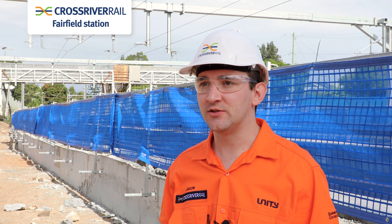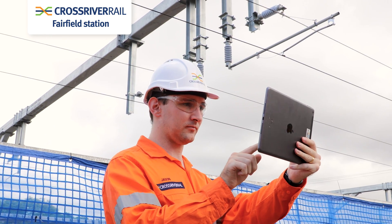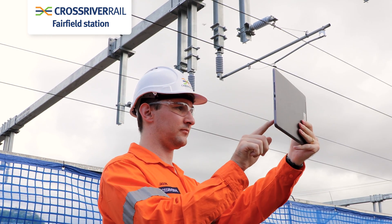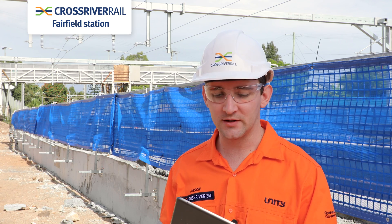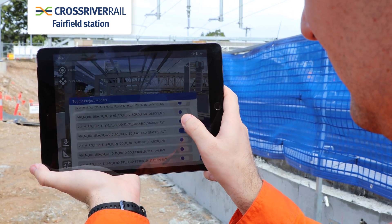Hi, I'm Jason McGavin. I'm one of the engineering managers for Unity on Cross River Rail RIS. We've been spending a bit of time over the last few years implementing some digital technologies, and one of the great ones that we've been able to successfully implement is the use of augmented reality.